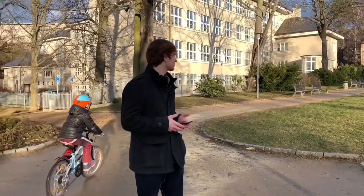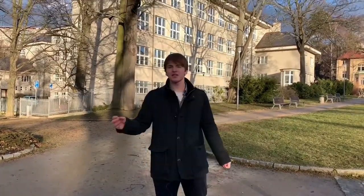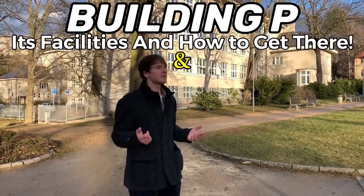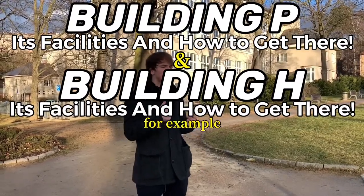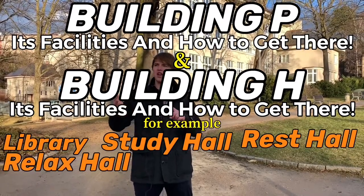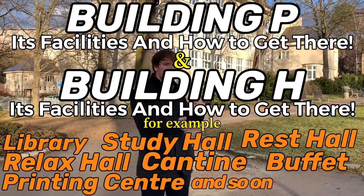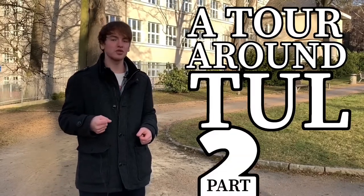Hello guys! Welcome back. Today we will continue our TUL tour. It is going to be about building P and its facilities and how to get there, and about building H and its facilities and how to get there. For example, our library, study hall, rest hall, relax hall, canteen, buffet and so on. Long story short — a tour around TUL, part two: HP.